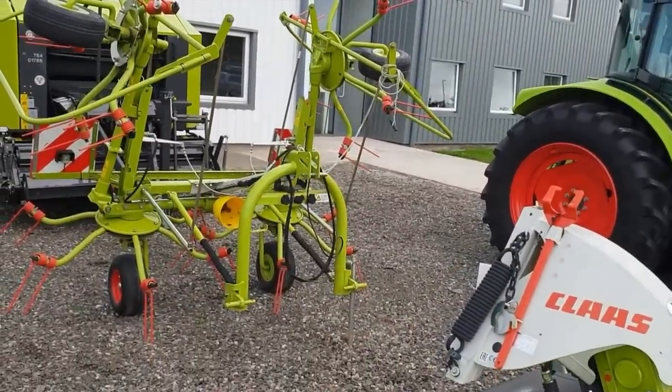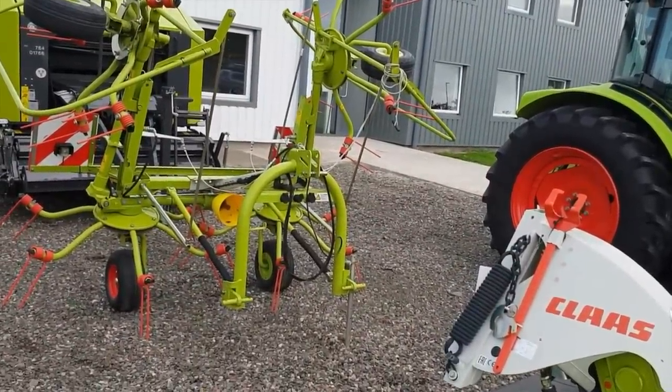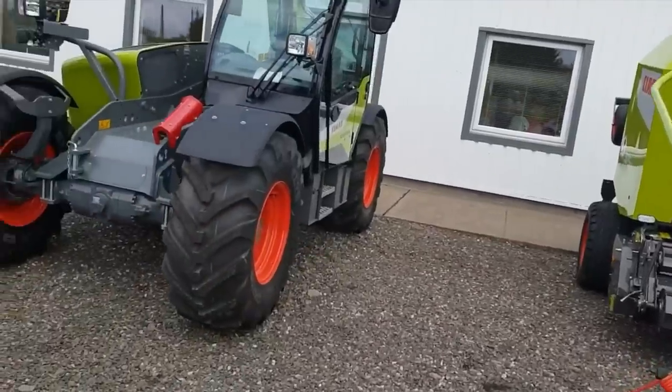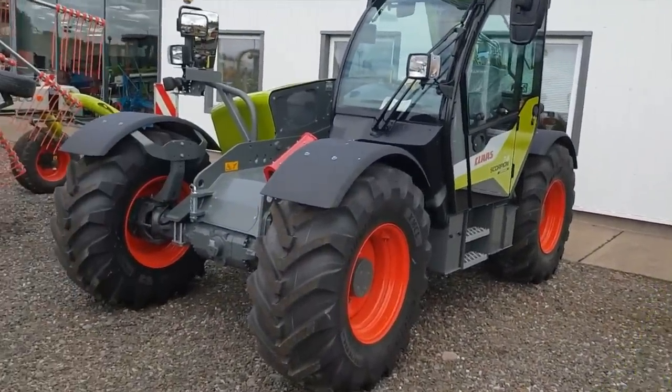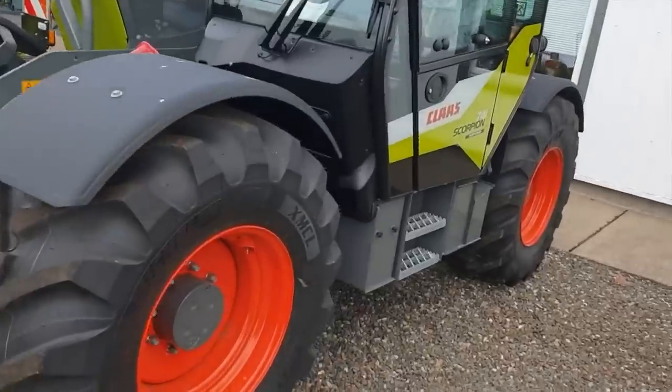I said that was a windrower but that's a Tedder isn't it? There's a windrower over there. But anyway — CLAAS Scorpion. Looks a little bit like the Manitou we looked at the other day.